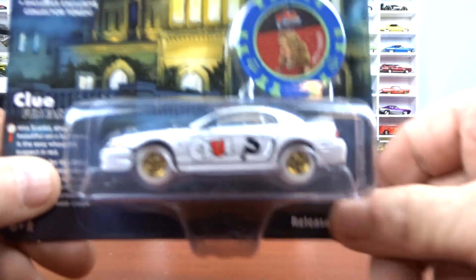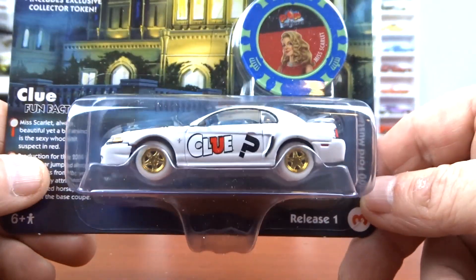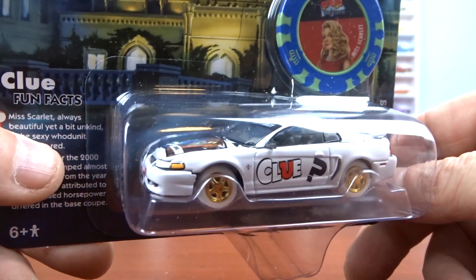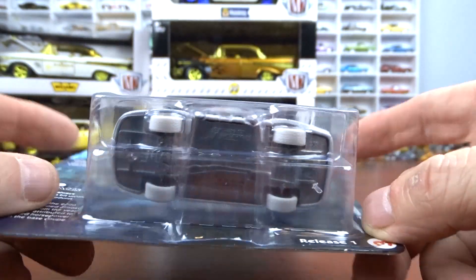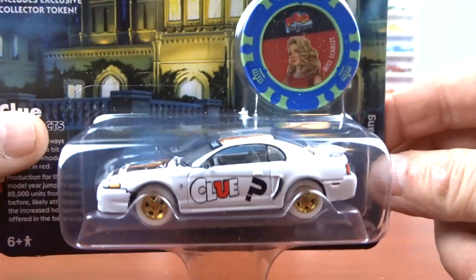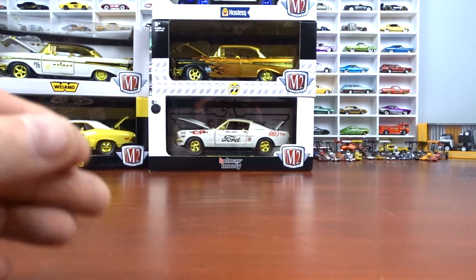And actually Michael picked me up another white lightning — a 2004 Mustang, it's Clue. White lightning with white wheels, white car. I have the original version which is red, and this is the white lightning version. Pretty awesome, I really like that.